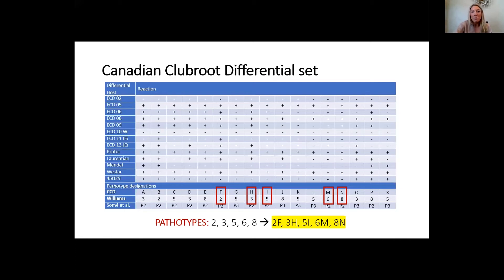I could talk at length on the Canadian Club Root Differential set, but what I want to bring to your attention is that those pathotypes 2, 3, 5, 6, and 8 have now been identified and a letter has been attached to them — 2F, 3H, 5I, 6M, and 8N — and that is how they're identified on the CCD, or the Canadian Club Root Differential set. If you see a variety listed as resistant to '5,' it doesn't mean it's resistant to all pathotypes starting with the number 5. It's specifically referring to 5I, for example, and that goes for pathotypes 2, 3, 6, or 8 as well. We always need a number and a letter associated with them.